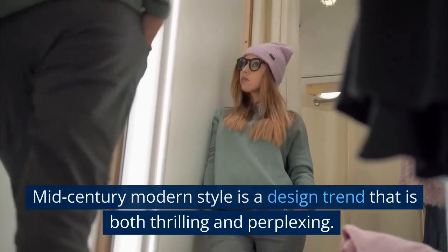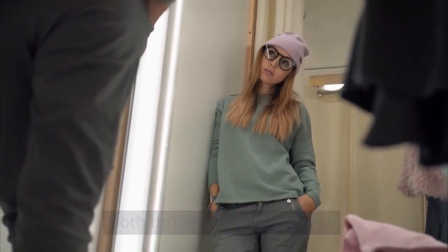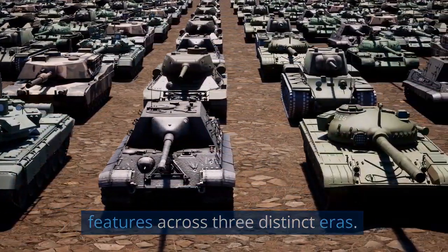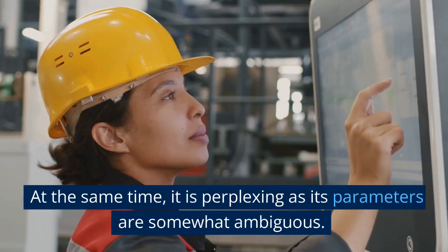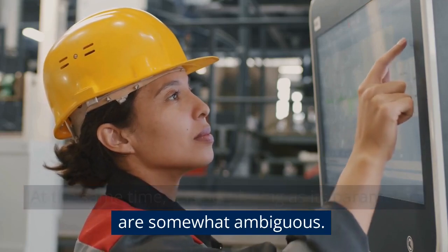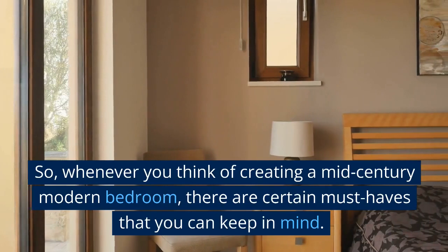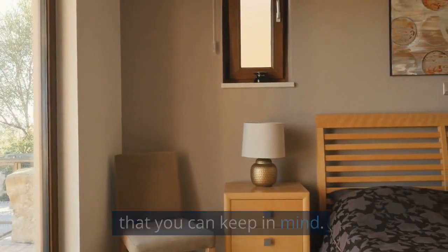Mid-century modern style is a design trend that is both thrilling and perplexing. Thrilling because it encompasses a wide range of features across three distinct eras. At the same time, it is perplexing as its parameters are somewhat ambiguous. So, whenever you think of creating a mid-century modern bedroom, there are certain must-haves that you can keep in mind.